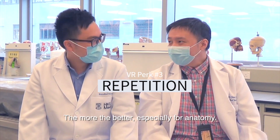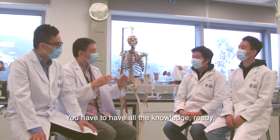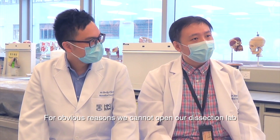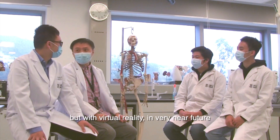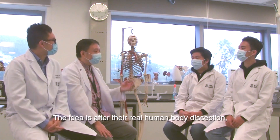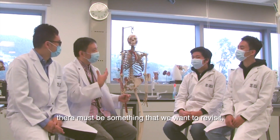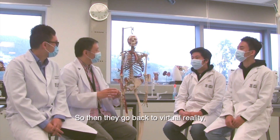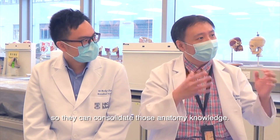The third benefit is repetition. The more, the better — especially for anatomy. To reach that high level of learning, you have to have a very solid base with all the knowledge ready before you can apply it. Obviously, we cannot open our dissection lab for students to come 24/7 to operate on human bodies. But with virtual reality, in the very near future we're going to open the virtual reality anatomy lab. The idea is that after their real human body dissection, students can revisit the same scenario in virtual reality to consolidate their anatomy knowledge.